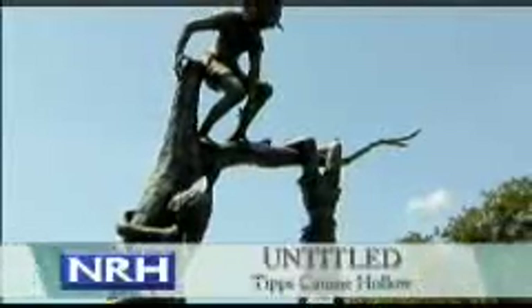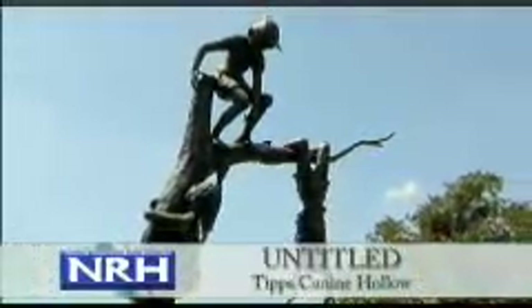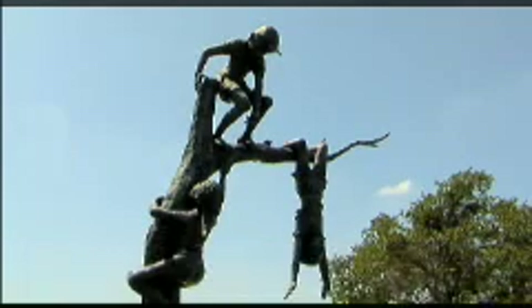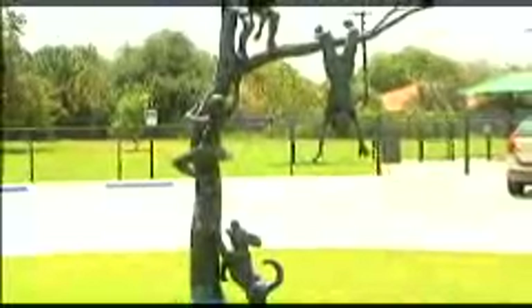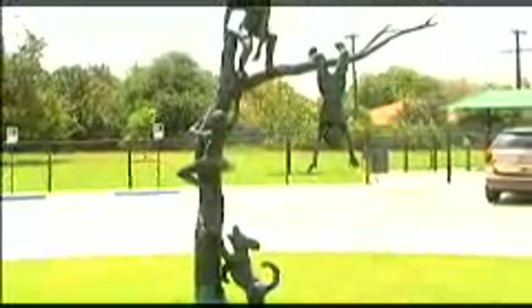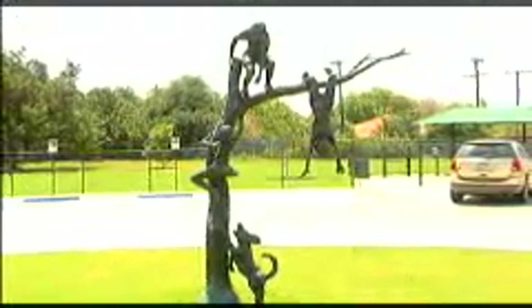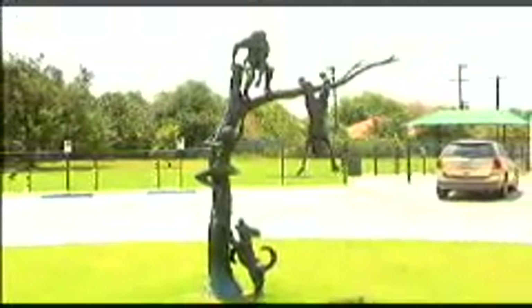Another bronze sculpture is located at Tip's Canine Hollow at Northfield Park. This whimsical piece evokes memories of simple childhood pleasures. The engaging children and their faithful companion originally frolicked at North Hills Mall until being donated to the city in 2006. The artist and title of this piece is unknown.